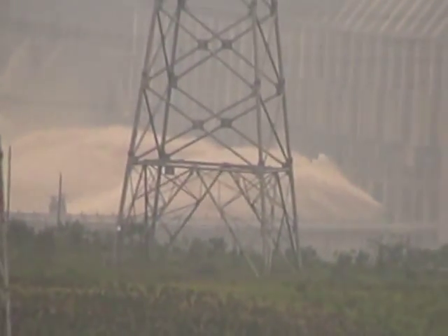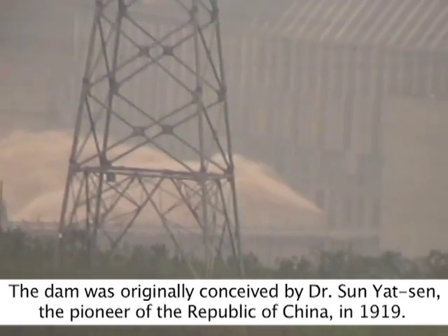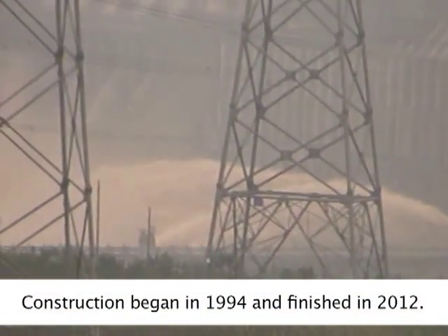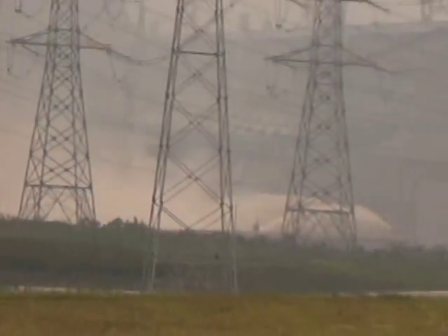I have to stop here for a while. You can catch the chance to take pictures of the spillway section on your right-hand side. We can see the center part — it's releasing water. On both sides of the center part is the powerhouse. All the generators are installed inside it: 14 in the left bank and 12 in the right bank.